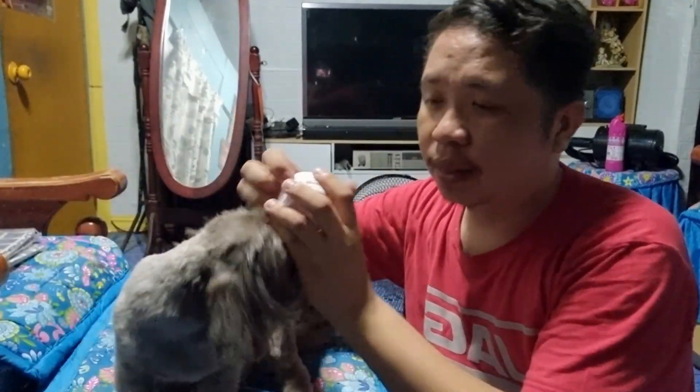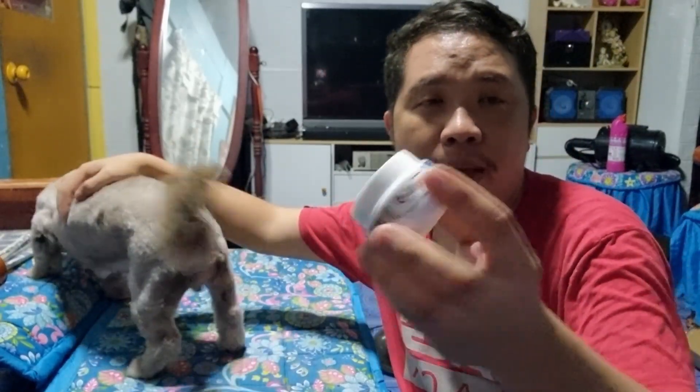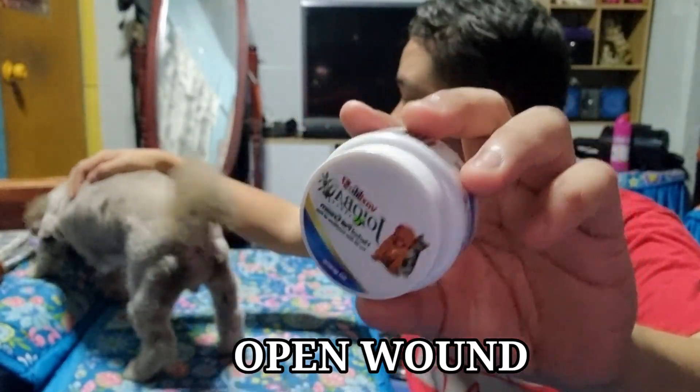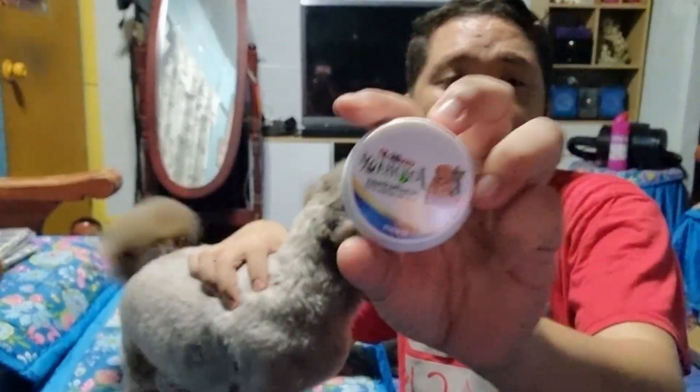Kaya ang ginagawa ko, ito yung nirecommend ng vet — itong jojoba herbal pet cream. Ang ginagawa ko, nililinis ko yung sugat niya, and then after ko linisin, ito yung cream.